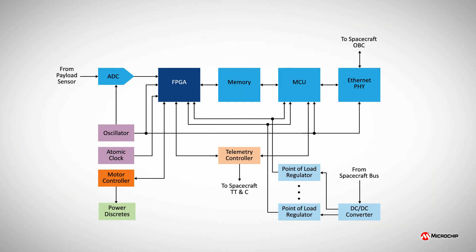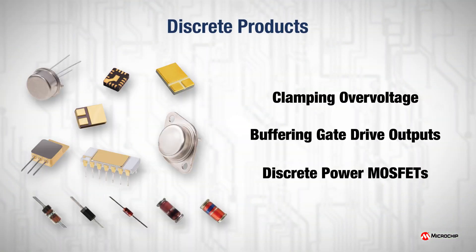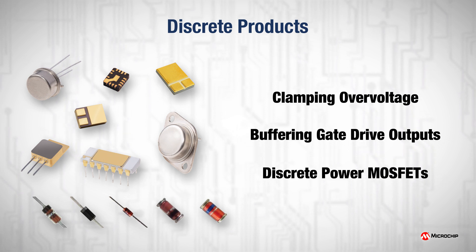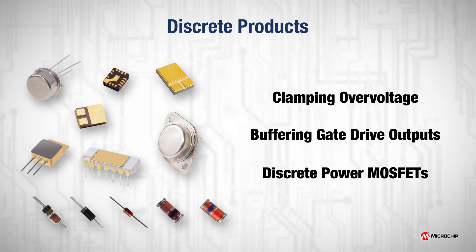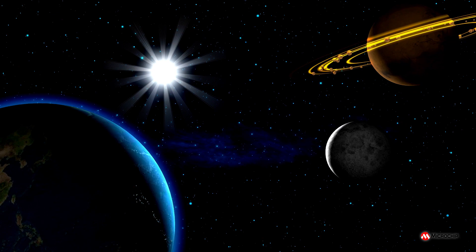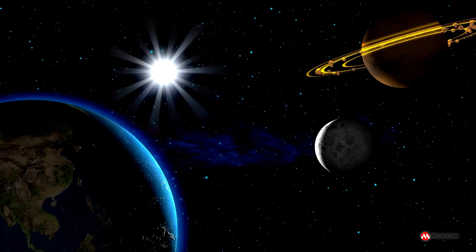Microchip radiation-hardened discrete products are applicable in many situations, such as clamping over-voltage with TVS diodes, buffering gate drive outputs with emitter followers, or as discrete power MOSFETs in power conversion or motion control systems. Having been to the Moon, Mars, and beyond, our rad-hard discretes and the expertise behind them are an enduring design partner.